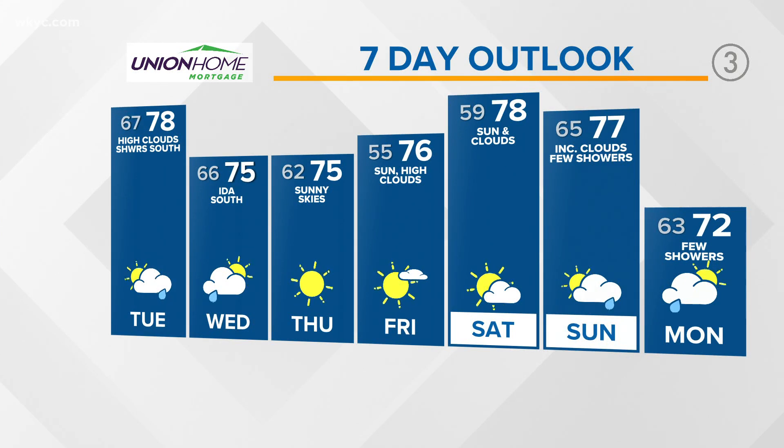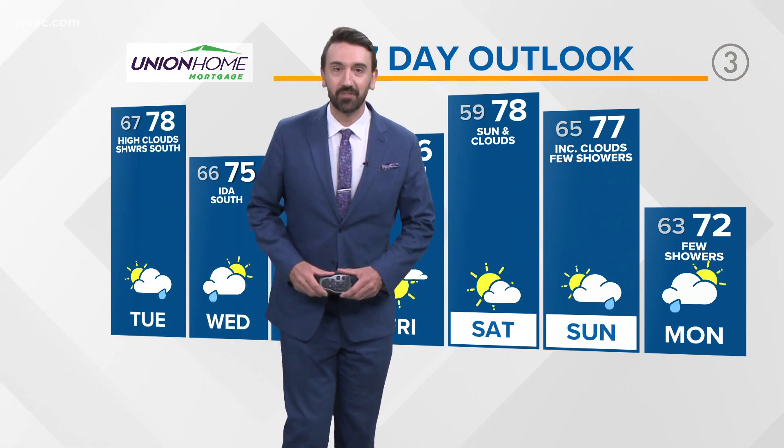Union Home Mortgage 7-day forecast: 70s over the next seven days. Sunshine on Thursday and Friday, and then we deal with our next system Sunday and Monday.